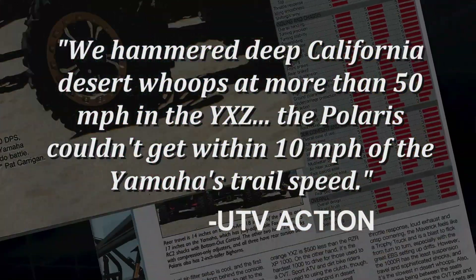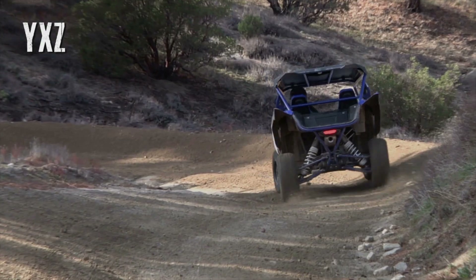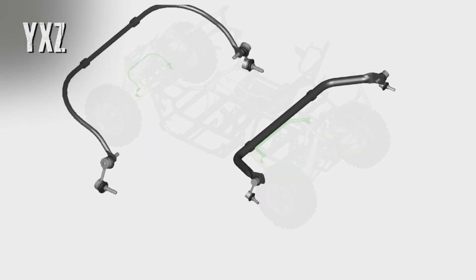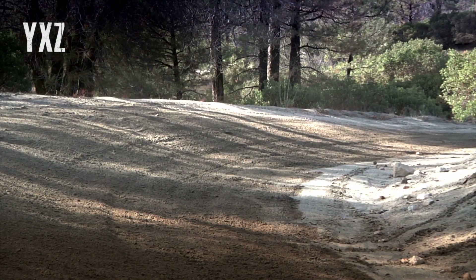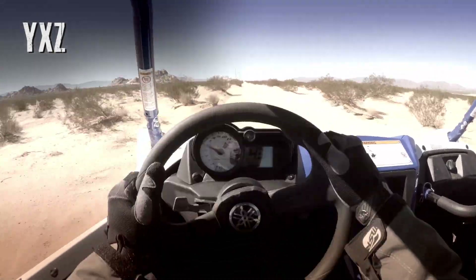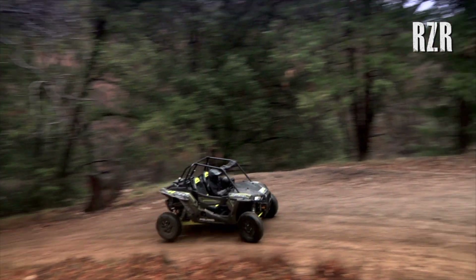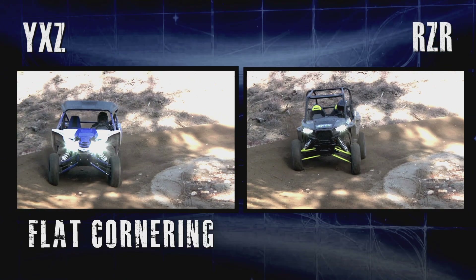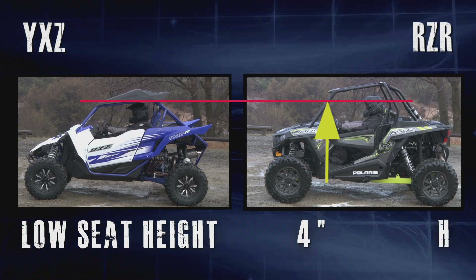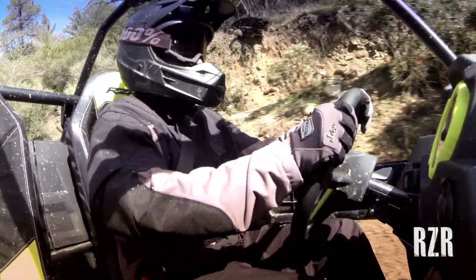The YXZ handles tight twisting turns like it's on rails, with front and rear anti-sway bars and a chassis designed to run flatter and faster through the corners and across almost any kind of terrain. When it comes to steering, it feels much more precise and confident. The RZR needs to slow for turns the YXZ can handle with ease, because without a front sway bar it just doesn't corner as flatly. Plus, in the RZR you're also sitting about four inches higher, so your center of mass doesn't just feel taller — it is — further reducing confidence.